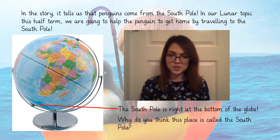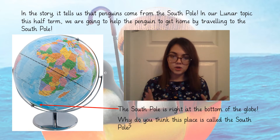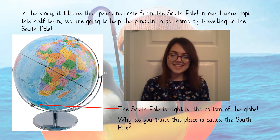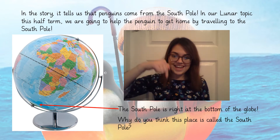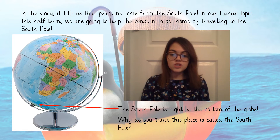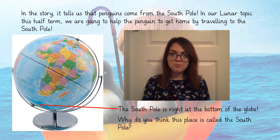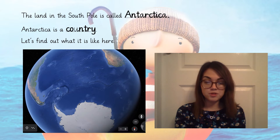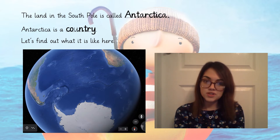Why do we think this place is called the South Pole? Well, think about your points on a compass — we've got north, east, south and west, and south is down, it's at the bottom. So this point on our globe is the furthest you can travel downwards; it's the most southerly point on our earth. This picture is taken from Google Earth, which we had lots of fun playing on last half term when we were studying the UK.